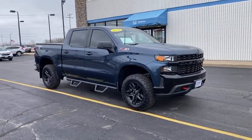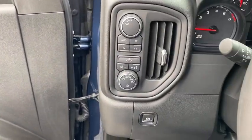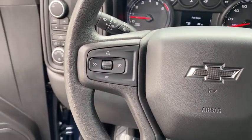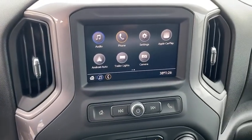Inside you'll find backup camera, keyless entry, rear air conditioning, auxiliary audio input, MP3 player, cruise control, power outlet, power door locks, and power windows.